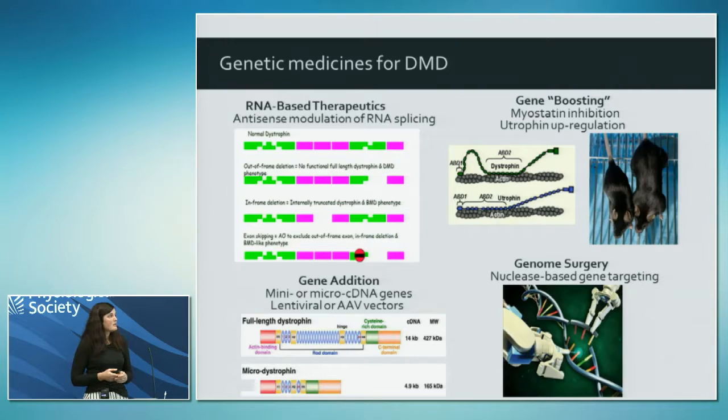The problem with antisense oligonucleotides is that it's a treatment requiring repeat administration - a weekly injection - so it's going to be really expensive and might be cost prohibitive. Also, the antisense oligo is mutation-specific, so one antisense won't treat all patients. The one just approved will treat 13% of patients, and a large number of others need to be optimised and put through clinical trial.